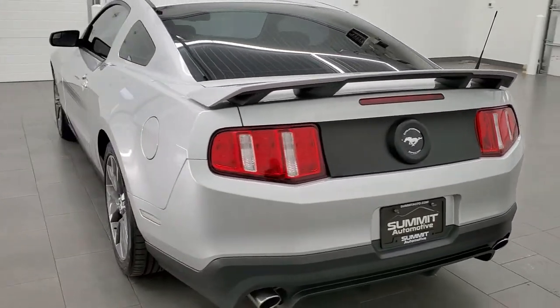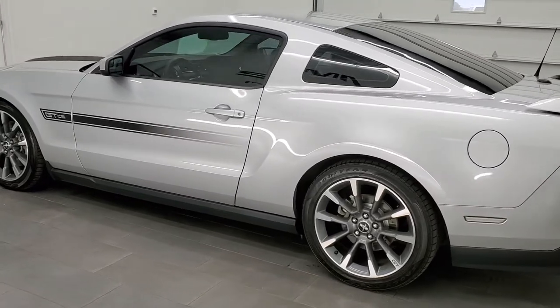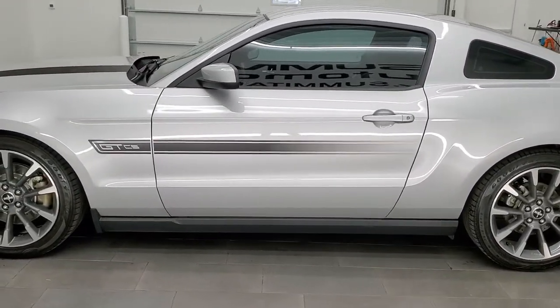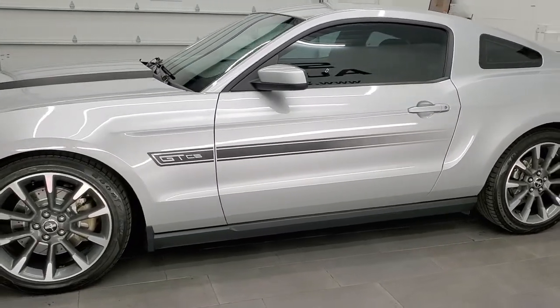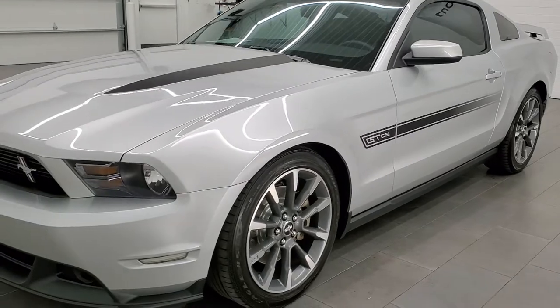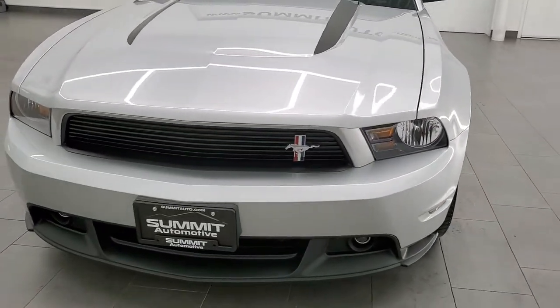This 2012 Ford Mustang has the 5-liter V8 engine which pumps out 412 horsepower. This car has been fully safetied and inspected by our service shop, has a fresh oil and filter change, all the fluids have been checked and topped off, and this car is 100% ready to go.